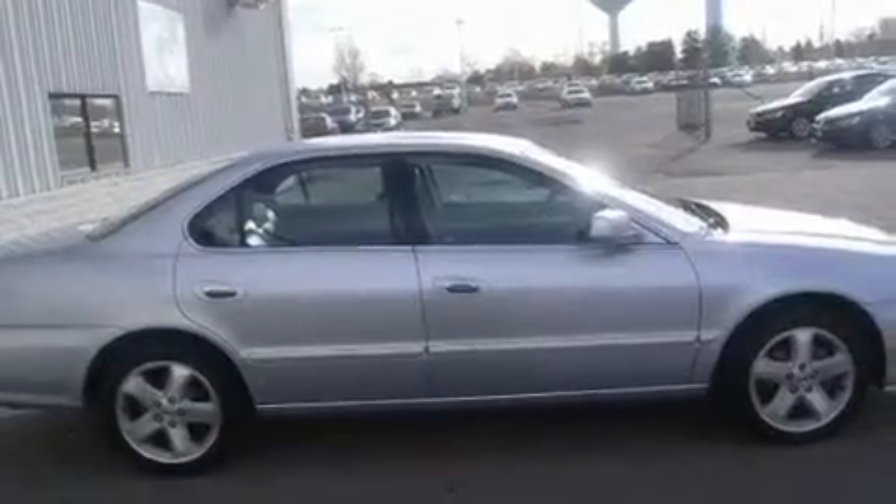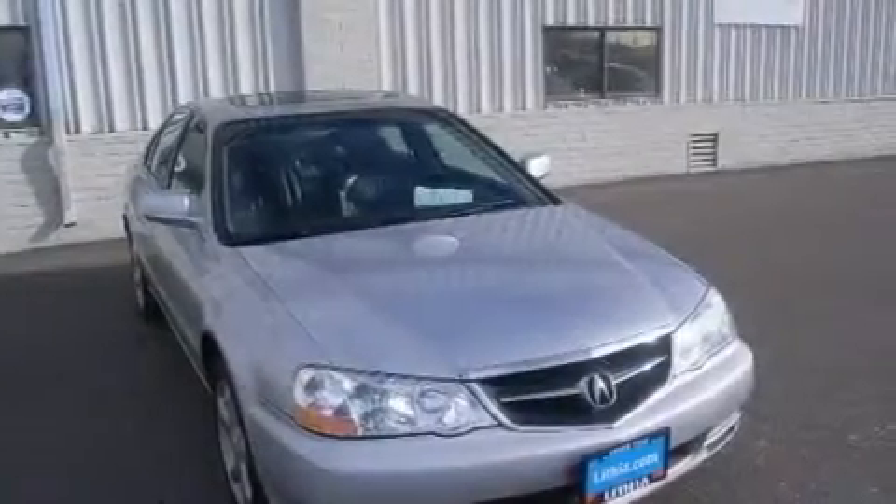Additional features include high intensity headlights, an anti-lock braking system, and a sunroof that enables you to fill the cabin with fresh air at the push of a button.